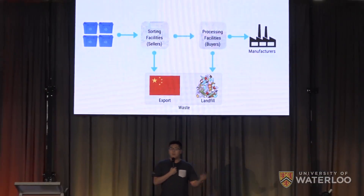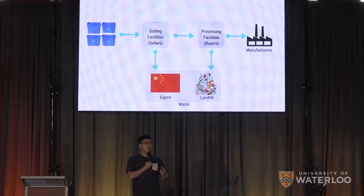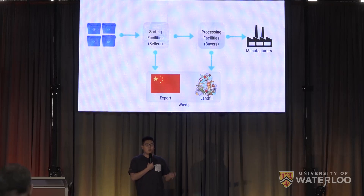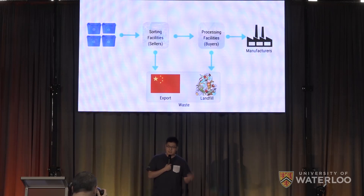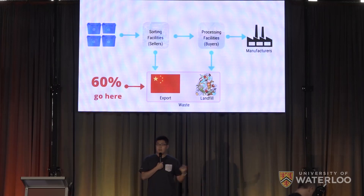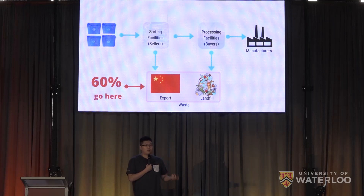Plastic recycling is a complicated system, with stuff from your blue bins going to sorting facilities to be separated into different types, which are then sold to processors, who make this material into forms that manufacturers can work with. But not all the material makes it to the end of the process. In fact, over 60% of the 9 million tons entering the U.S. system alone every year go to waste, either being landfilled or exported to other countries.